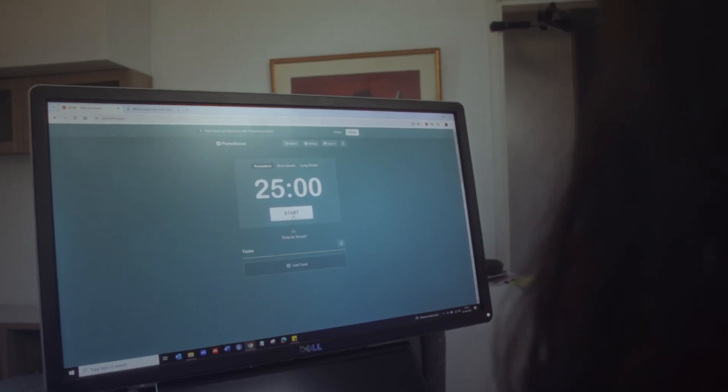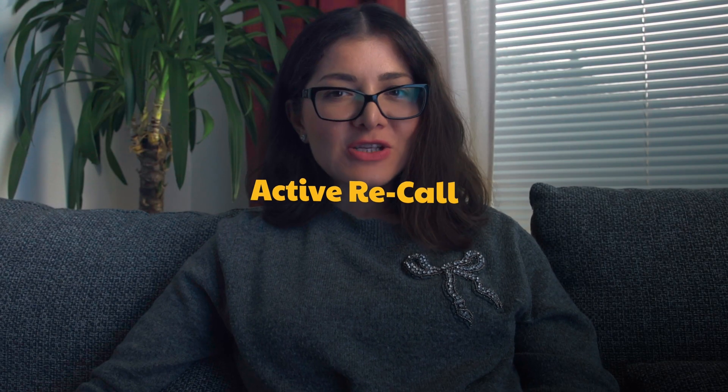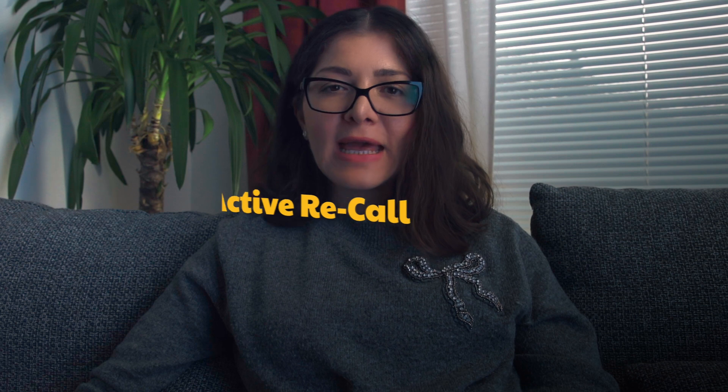It's as simple as starting a timer for 25 minutes and focusing entirely on your task. But how exactly should you structure these sessions? The next strategy is a game-changer: the magic of active recall. Instead of passive note-taking, challenge your brain — close your book and recall what you've just learned.